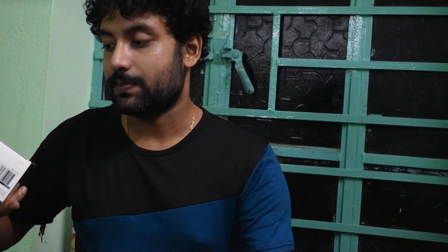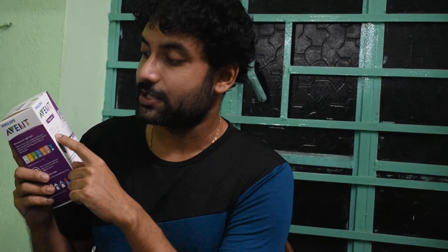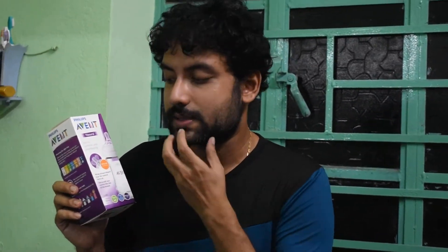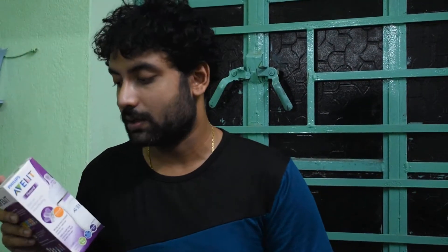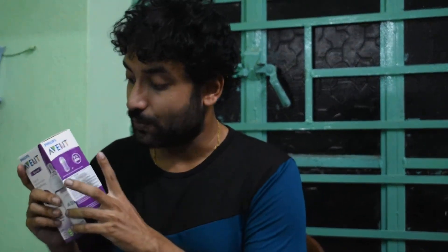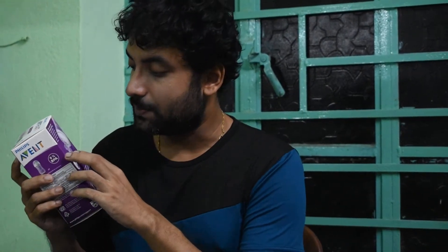Hello friends, welcome back to our channel. Today's video is a continuation of our parenting blog — this is a milk bottle review. We've been using it for a couple of weeks. This is the Philips Avent Natural 2.0, and it's one of the most expensive milk bottles available online. It has zero percent BPA.